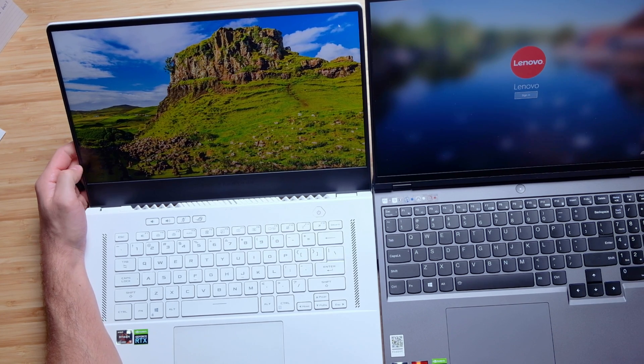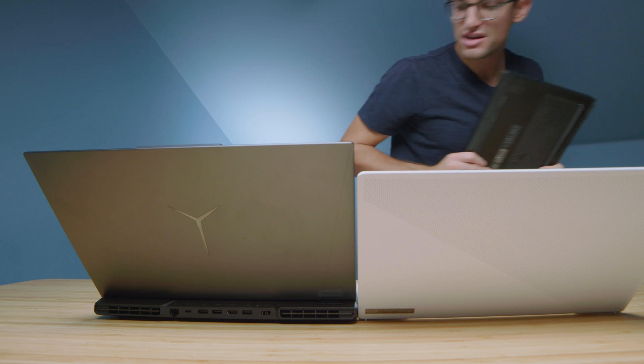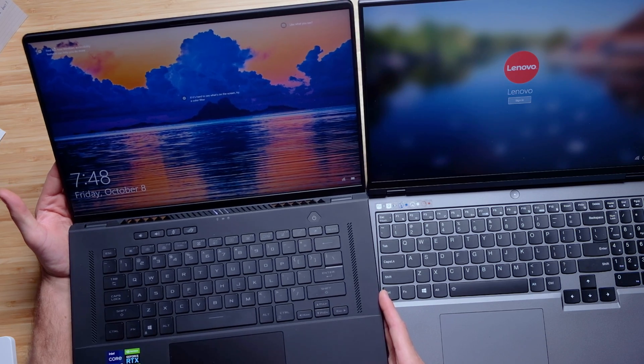Let's shift focus to the screens. Both have a matte finish — the Legion 5 Pro has a 16-inch screen and the G15 has a 15-inch screen. I'm also bringing in the ASUS M16 here, which won't get a full head-to-head review since it has a 6GB VRAM GPU versus the 8GB VRAM GPUs in both the Legion 5 Pro and the G15. The Legion 5 Pro has a 3070, the G15 has a 3080, and the M16 has a 3060. If you want a bigger screen, the M16 matches the Legion 5 Pro's 16-inch size.